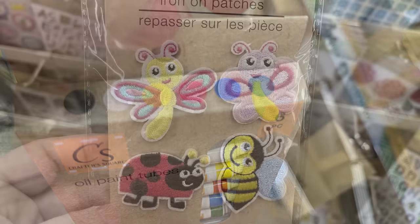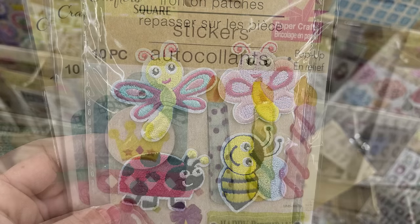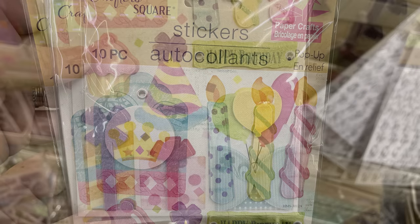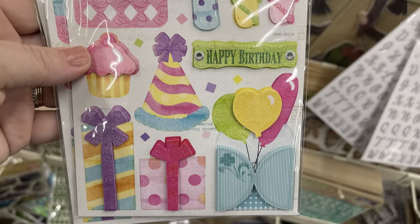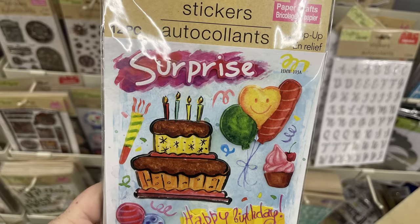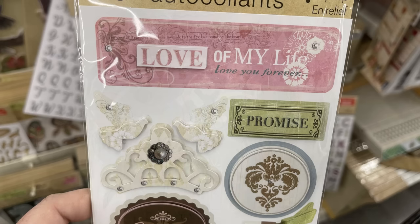We've got the Crafter Square oil paint tubes — you get six tubes: black, white, yellow, red, green, and blue. I also found a new pack of iron-on patches, a four-pack with little bugs, and some new scrapbooking stickers. You get a 10-piece sticker pack for the happy birthday packet with cupcakes, balloons, happy birthday sign, presents, and candles. There were two different birthday sheets with 10 stickers each.